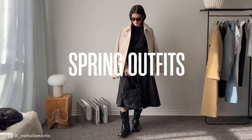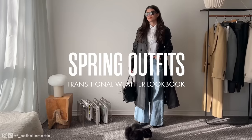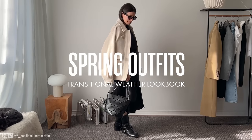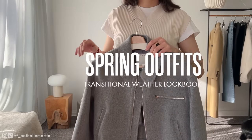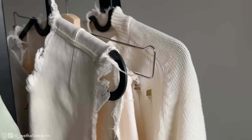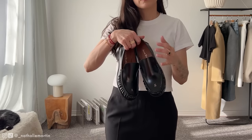With spring just around the corner, it's time to revamp our wardrobes with some fresh transitional outfits for 2024. From timeless trench coats to fabulous skirts, versatile loafers to statement denim, and cool outerwear to complete your look. This video will provide you with plenty of ideas using items you already have in your closet and also showcase some new finds if you're looking to freshen up your wardrobe.